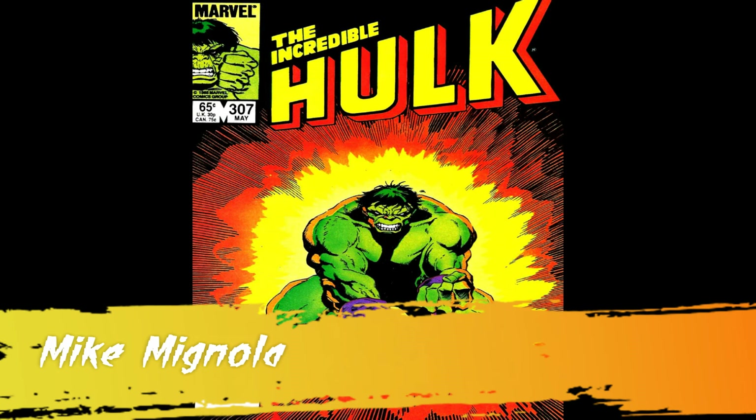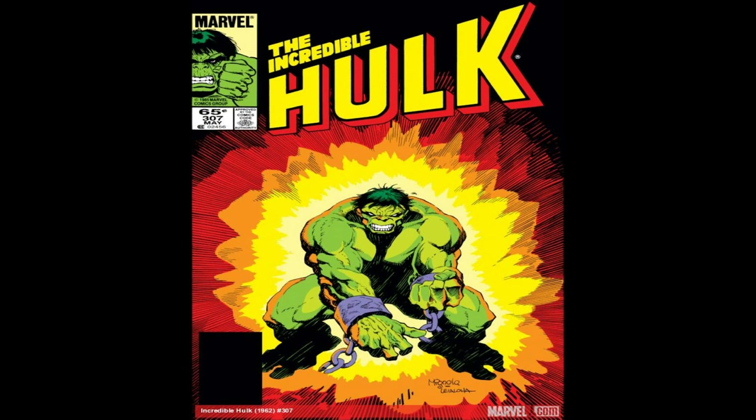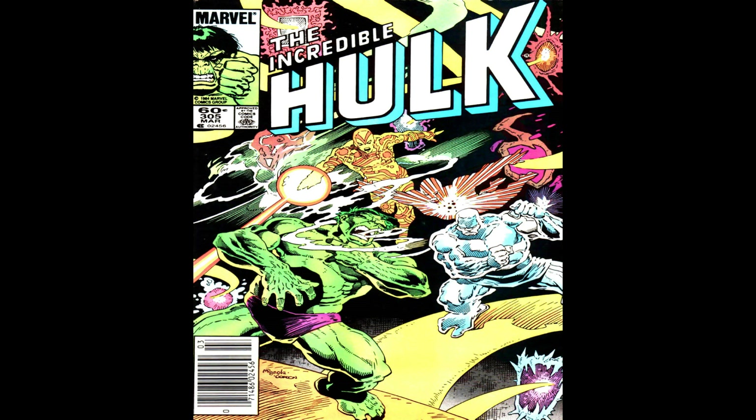Mike Magnolia took over for long-time Hulk artist Sal Buscema after he left the run. He took over during the Hulk's stint at the crossroads, and then from The Incredible Hulk he moved on to Alpha Flight. But he has drawn some of the most impressive Hulk works to date.